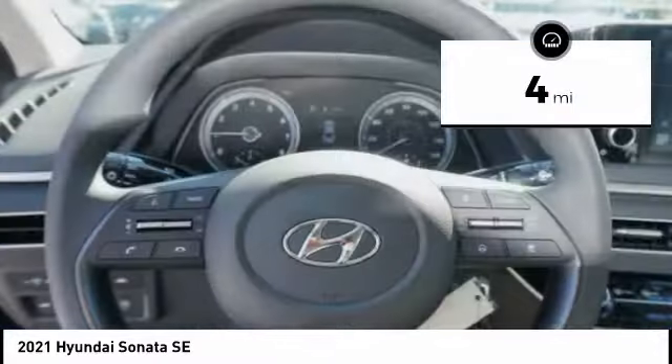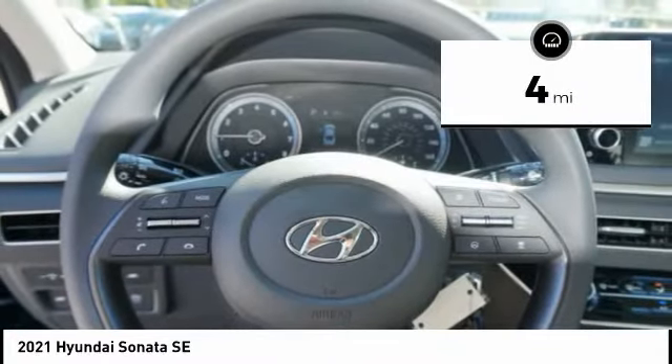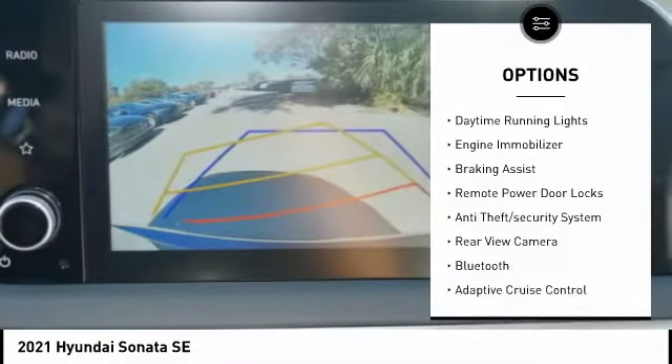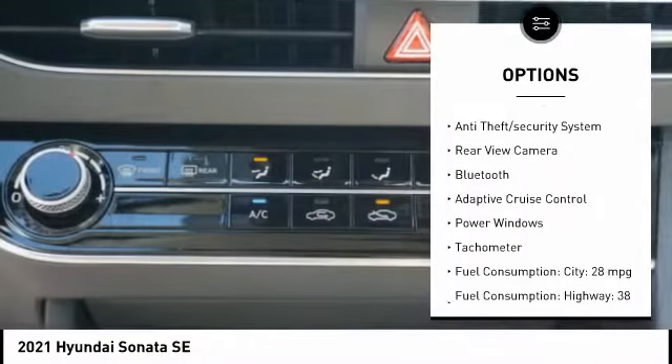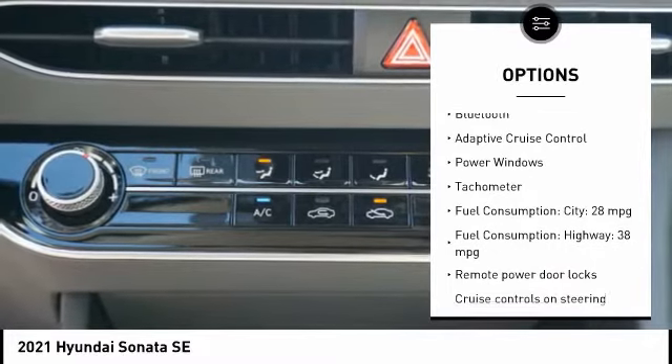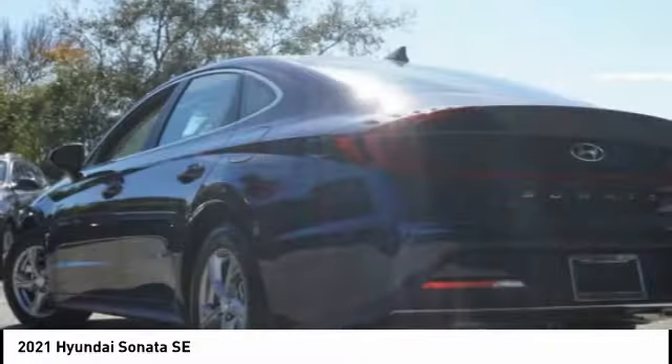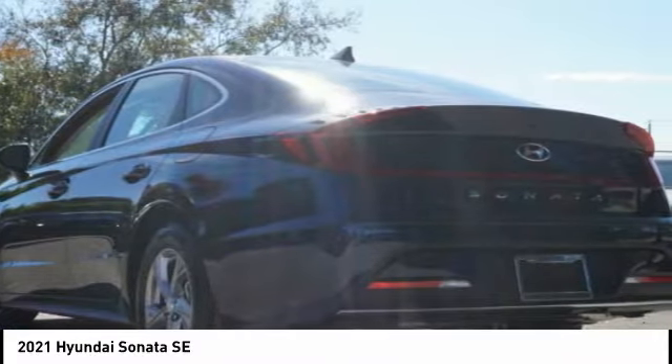This vehicle has less than 100 miles. Here are some of this vehicle's great options: tire pressure monitoring system, stability control, daytime running lights, engine immobilizer, braking assist, remote power door locks, anti-theft security system, rear view camera, Bluetooth, adaptive cruise control.